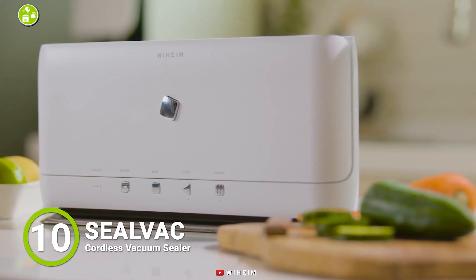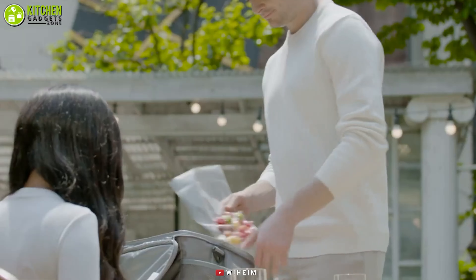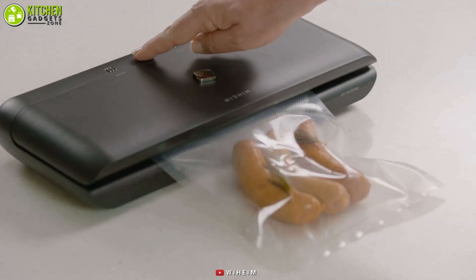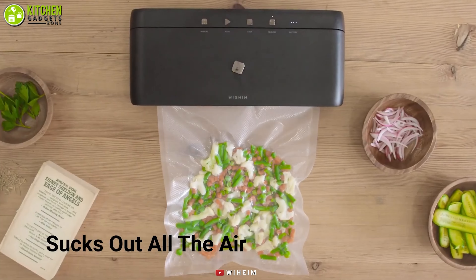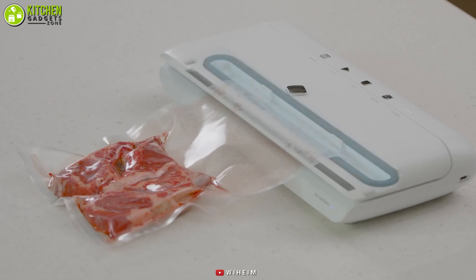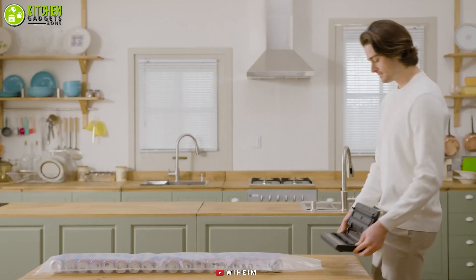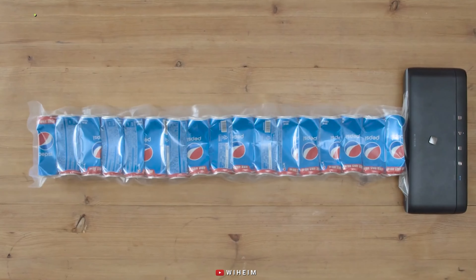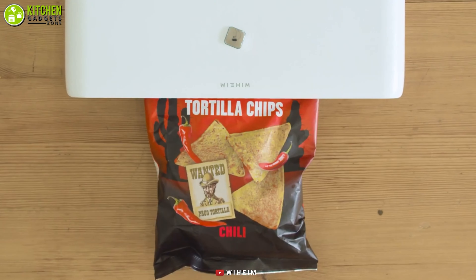The SealVac comes with innovative sealing technology for saving space in your refrigerator, kitchen shelf, and travel bag. It wraps your meat, veggies, and snacks in a thick layer of plastic bag and sucks out all the air from inside, reducing the size of your food packaging and maintaining quality for months. This versatile sealer also removes air from containers and bottles, preserving your wine and non-freezing food by preventing bacteria growth.